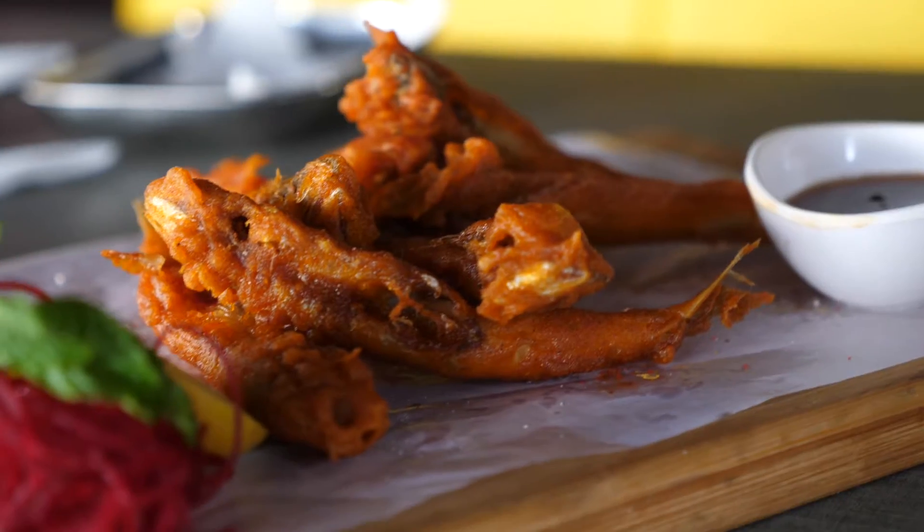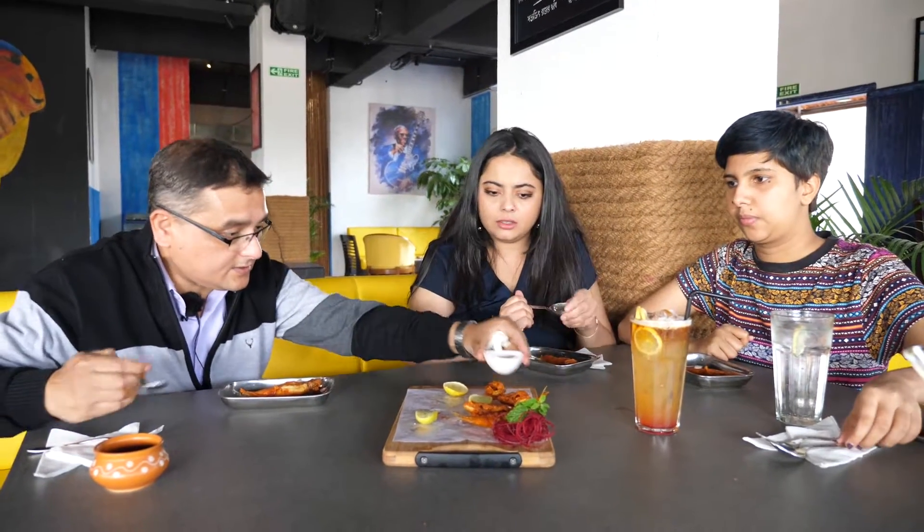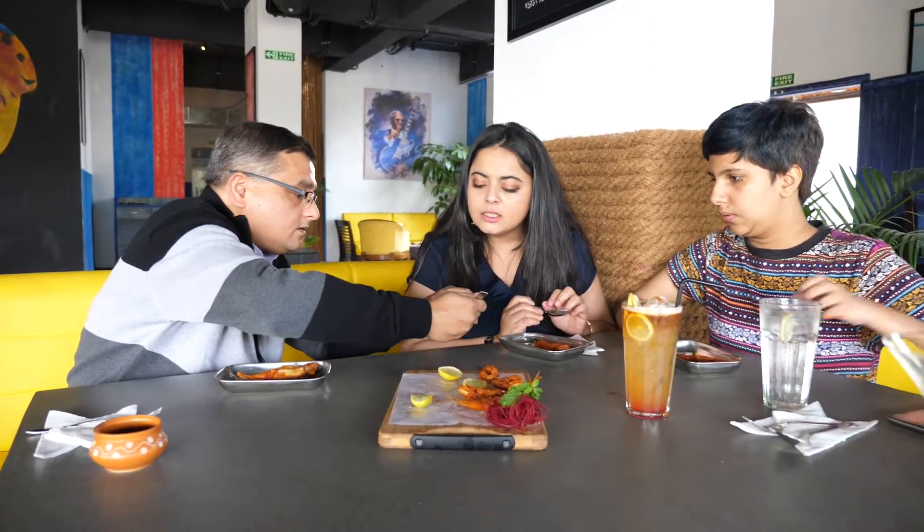This is the spicy batter fried anchovies — it's a whole fish with its head and spine intact. For this you can maybe use a twist of lemon and a little bit of this tamarind sauce. It's thick. Let's eat.